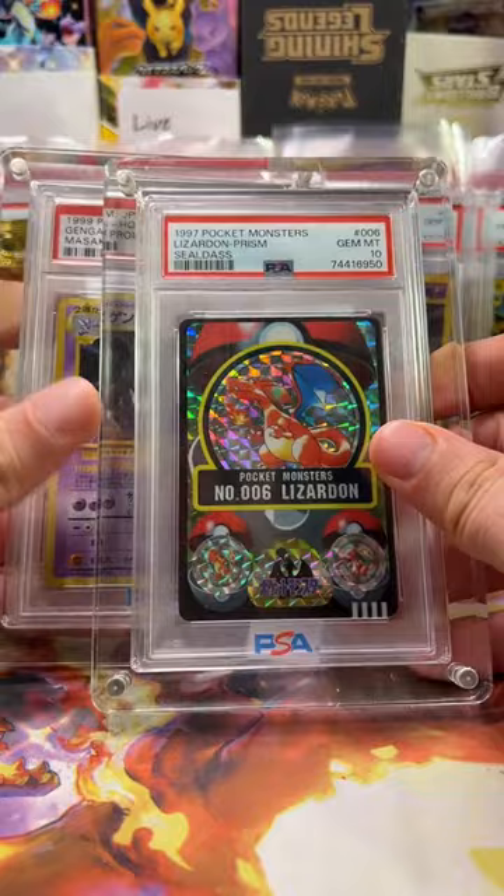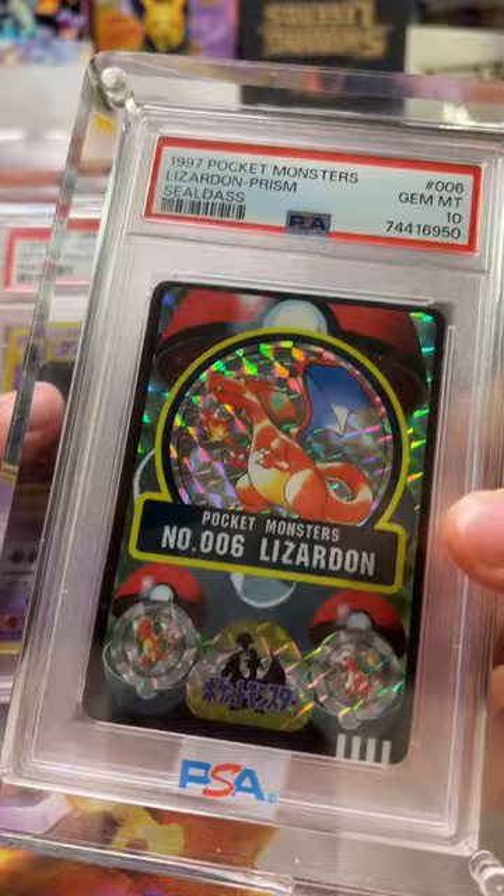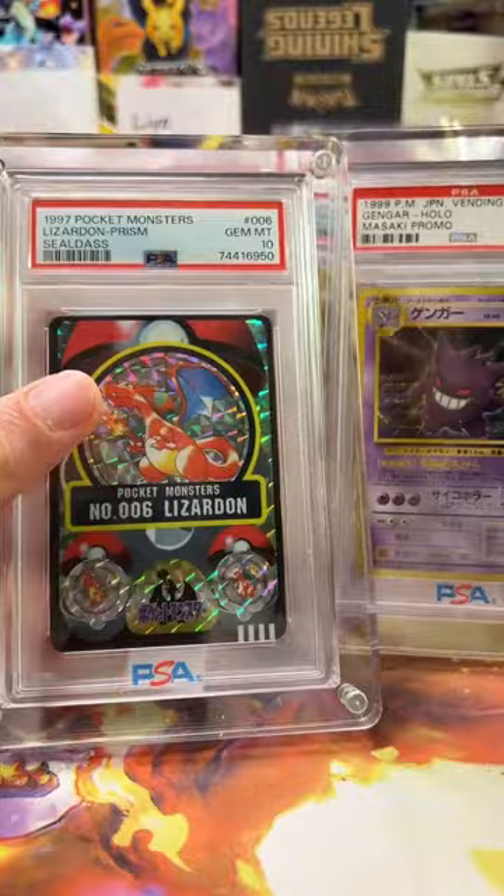This was $5,000. This is the Pop 2 Charizard Sealdos, and he looks really pretty. Will the population climb on him? Probably, but I don't think he'll ever be that high. So I paid $5,000 for that one.